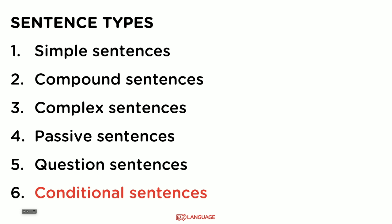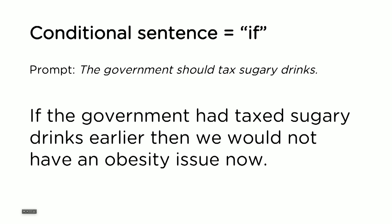And the last one: conditional sentences. These are somewhat complex. Conditional sentences are sentences that start with 'if.' For example: 'If the government had taxed sugary drinks earlier, then we would not have an obesity issue now.'